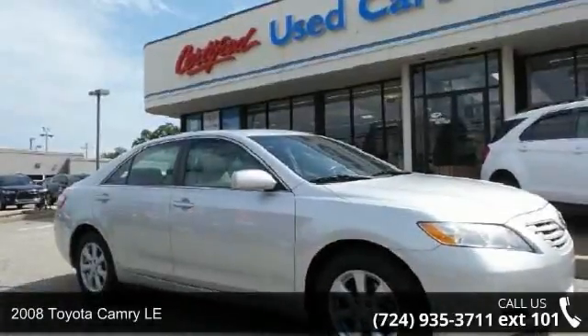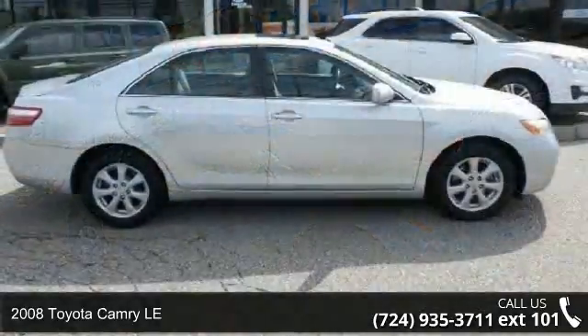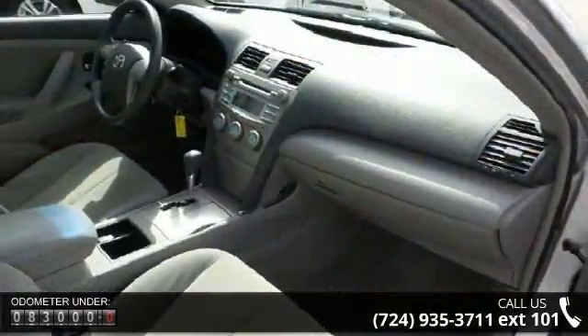Presenting the 2008 Toyota Camry LE. This may be the set of wheels you've been looking for. This vehicle comes with a reliable four-cylinder engine, connected to a smooth shifting automatic transmission.